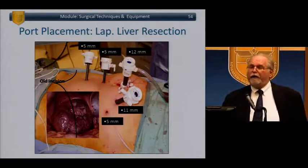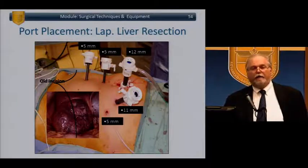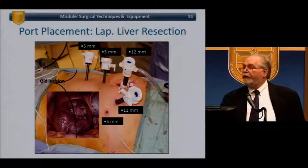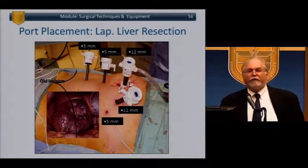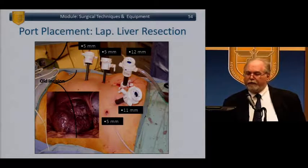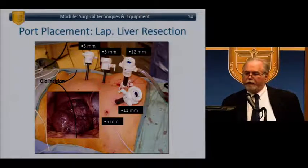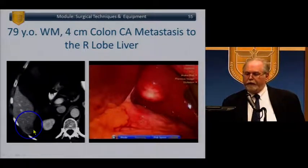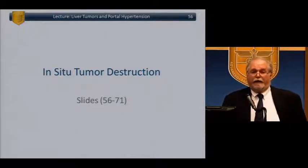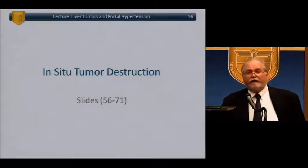A thank you to my colleague Dave Geller at the University of Pittsburgh, a transplant-trained surgeon who runs their liver surgery program — these next slides are borrowed from his lecture. He does a large volume of laparoscopic liver surgery. His port placement for liver resection circles the area of the tumor. Here you see a patient with a tumor in the right lobe, and another with a tumor on the undersurface — a 79-year-old with a colon metastasis. It certainly can and is being done, without violating oncologic principles or adversely affecting survivability.